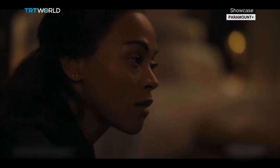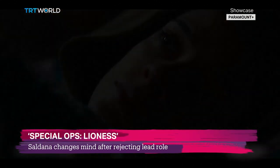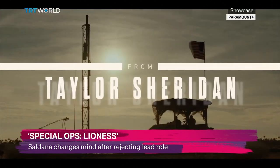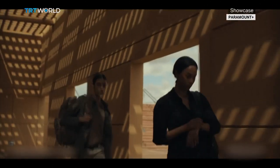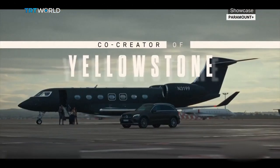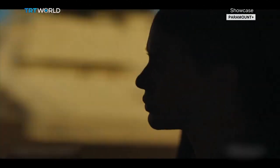Leisla de Oliveira plays Cruz, who goes undercover in a secret female spy program called Lioness. She befriends women whose partners have ties to terror organizations. Cruz is a recruit of CIA operative Joe, the lead character played by Zoe Saldana.